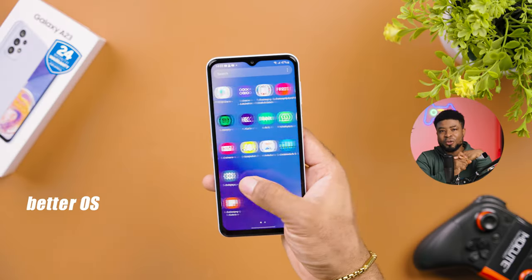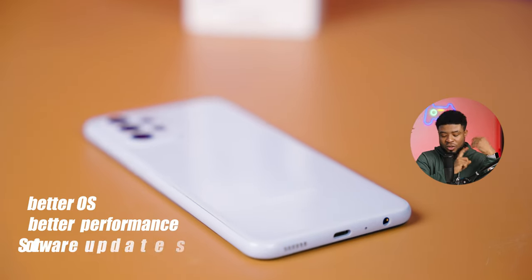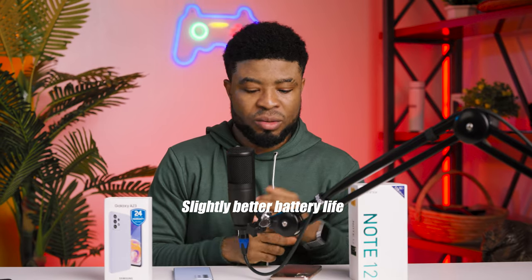Both devices have their wins and it comes down to personal preference. But objectively speaking, I'd go with the Samsung Galaxy A23. The reason: better OS, better performance, and software updates into the future. These things matter more to me than a better battery life or better display. Check out my dedicated Samsung Galaxy A23 video if you want to learn more.